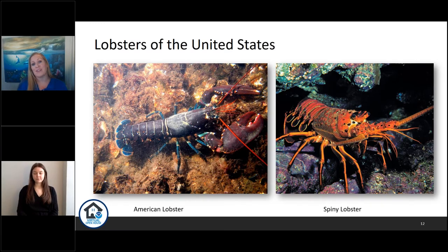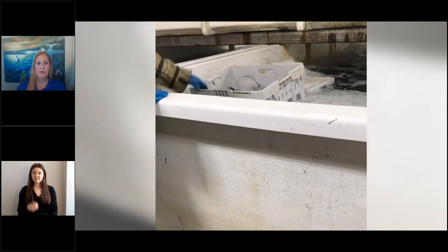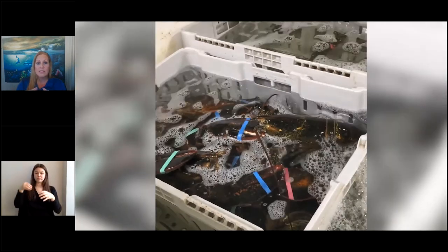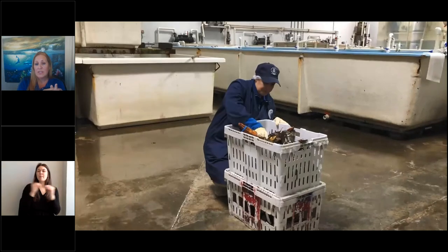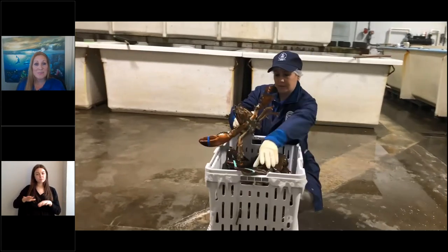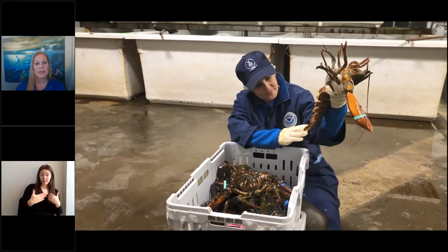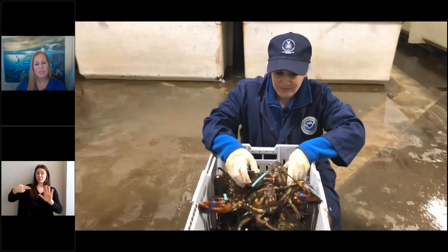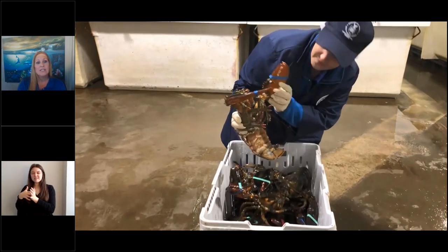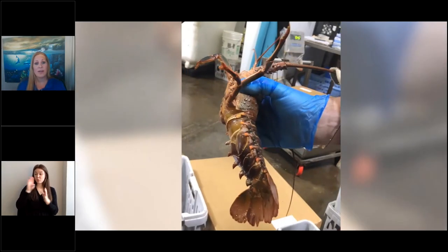Now let's take a look into a live lobster processing facility. Here we've got a tank where the lobsters are kept while waiting to be packaged. Once unloaded from the fishing vessels, live lobsters are placed into refrigerated seawater kept at a slightly lower temperature than their natural environment to slow down metabolism and prevent stress. Here I am conducting an inspection — I'm looking to make sure these lobsters are alive and well before they're being weighed, packaged, labeled, and shipped. We inspect for quality attributes, meaning dead or weak lobsters, since if they were dead or dying in transit they could spoil.